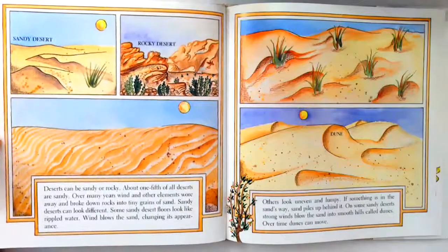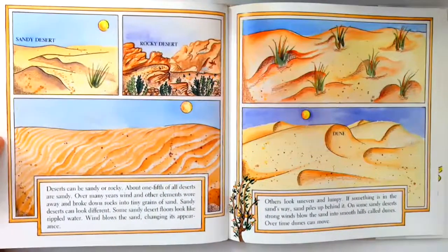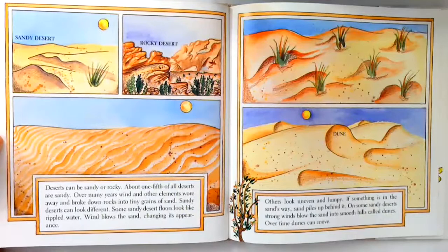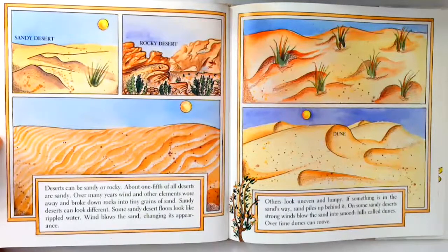Deserts can be sandy or rocky. About one-fifth of all deserts are sandy. Over many years, wind and other elements wore away and broke down rocks into tiny grains of sand. Sandy deserts can look different. Some sandy desert floors look like rippled water. Wind blows the sand, changing its appearance.